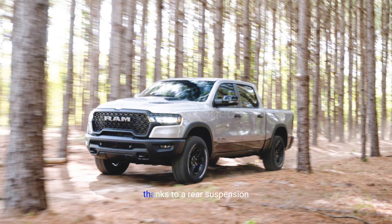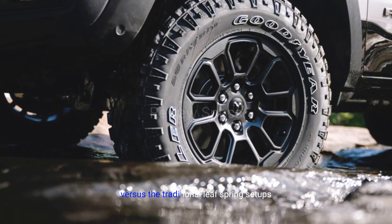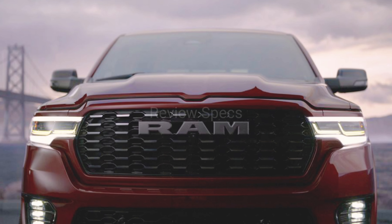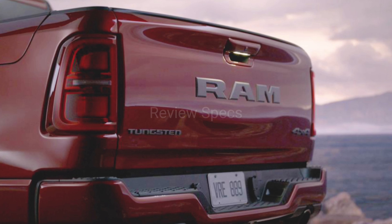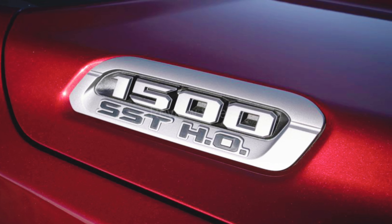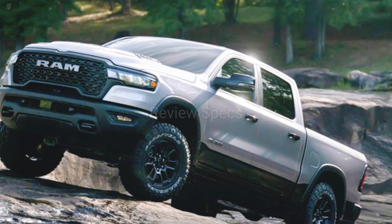Engine, transmission, and performance: The Ram 1500 offers V6 and twin-turbo inline-six gasoline powertrains that pair with a smooth-shifting 8-speed automatic transmission. The base V6 is assisted by a 48-volt hybrid system and makes 305 horsepower. The twin-turbo inline-six, which Ram calls Hurricane, makes either 420 or 540 horsepower. After sampling a loaded Tungsten trim with this engine, we're convinced it's more than enough power for truck duty.